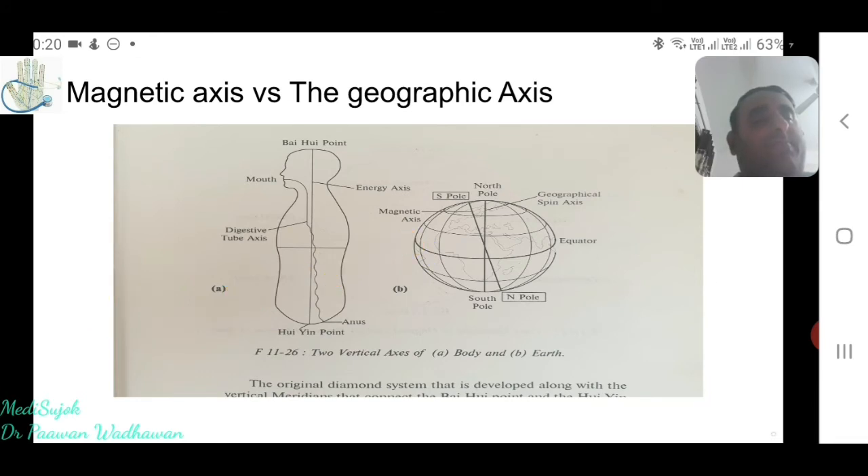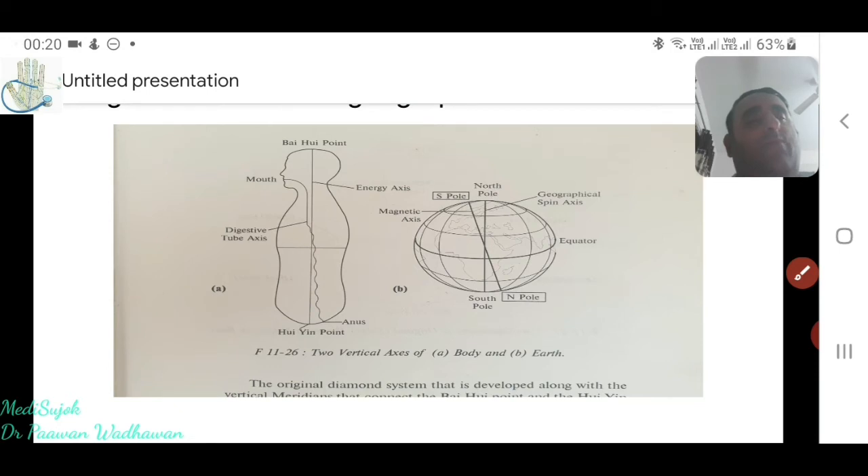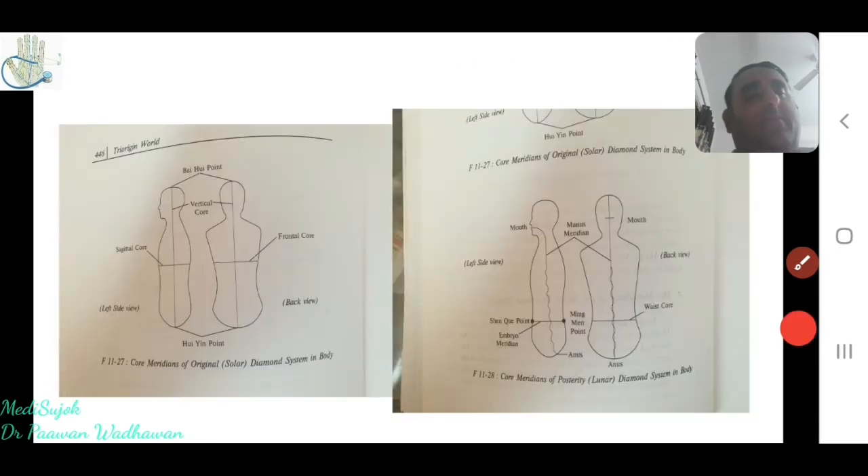In the solar diamond the vertical axis is one orientation, but in the lunar diamond the vertical axis is the minus meridian — from mouth to anus — which is about 15 degrees apart from the solar axis. You need to know how to approach the solar diamond system and how to approach the lunar diamond system.